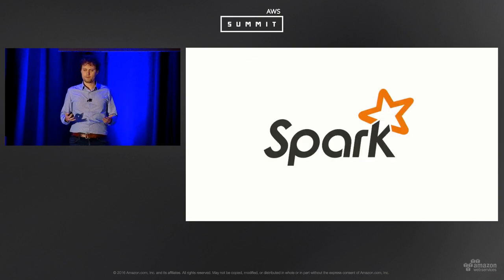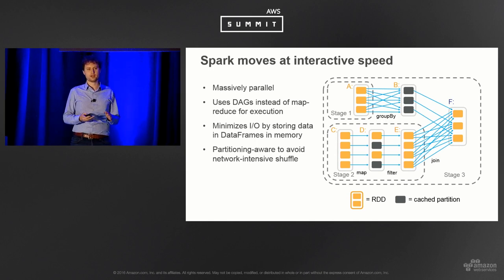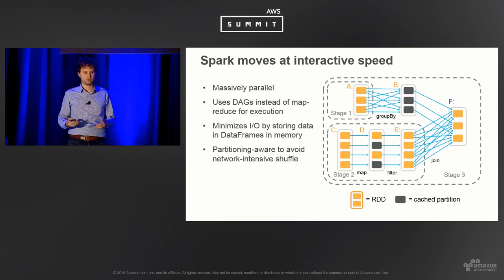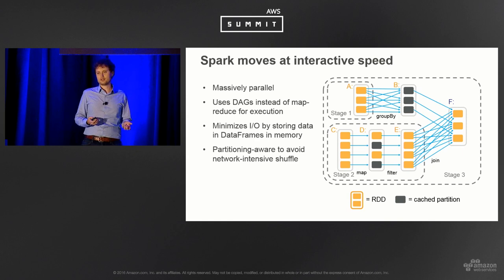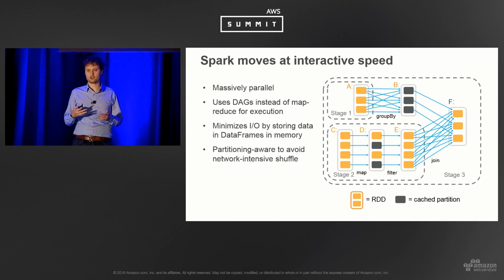Spark is becoming very, very popular and the code base is moving quickly. People have been shifting their applications from Hadoop MapReduce to Spark as an execution framework. First, it's fast. It's massively parallel, but instead of a traditional MapReduce framework that shoehorns things into a sequential sequence, it uses a DAG, which is much more optimized for plotting an efficient query. It also minimizes I/O by storing things in a data frame RDD distributed in-memory cache, and it's more partition-aware, so you don't need as much shuffling and network bandwidth.